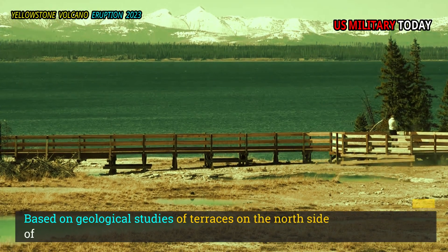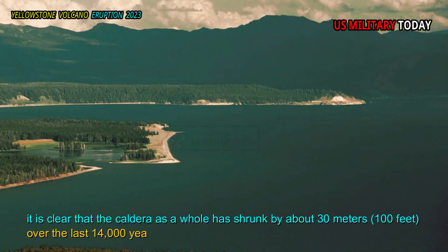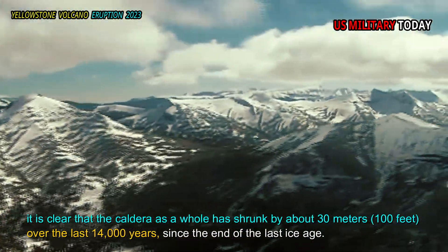Based on geological studies of terraces on the north side of Yellowstone Lake, it is clear that the caldera as a whole has shrunk by about 30 meters over the last 14,000 years, since the end of the last ice age.